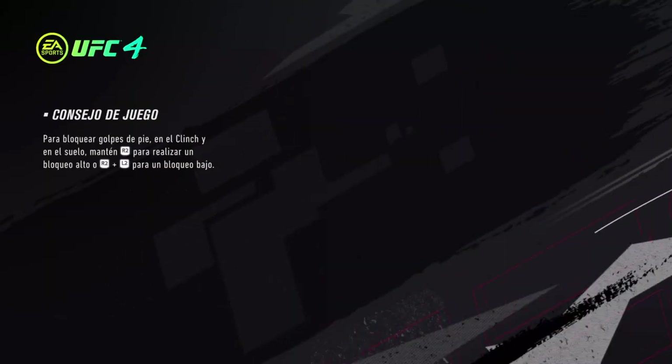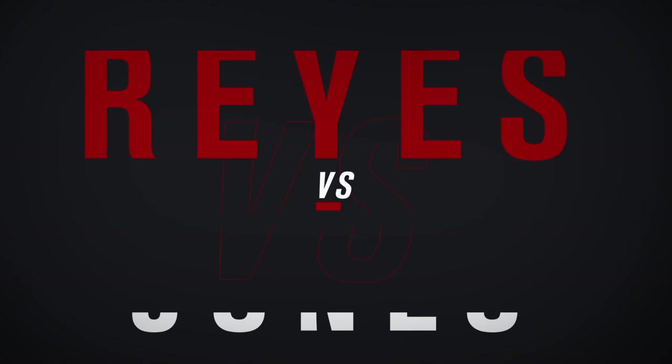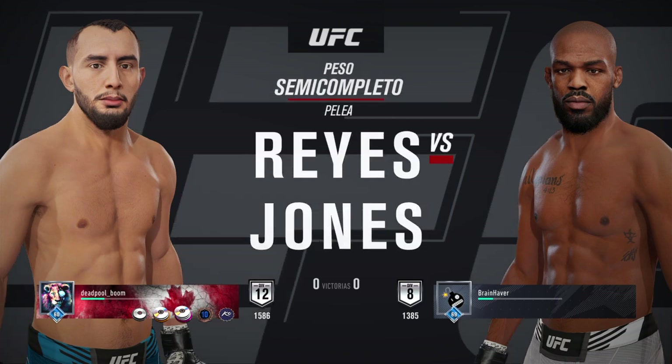It's time! Coming up next, it's a UFC White Heavyweight Division Collision.